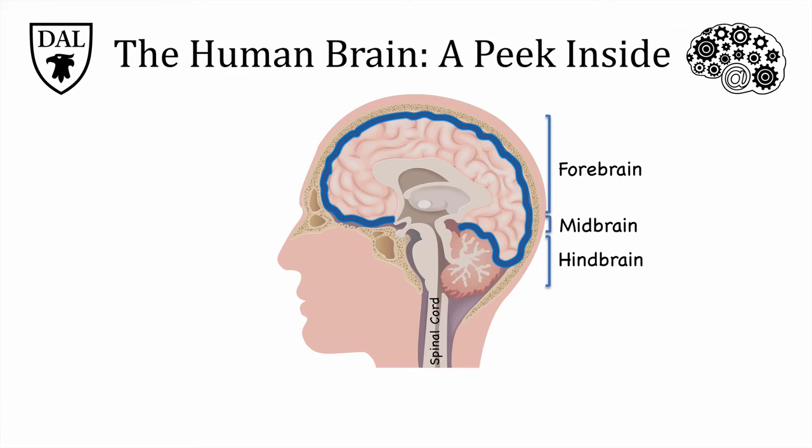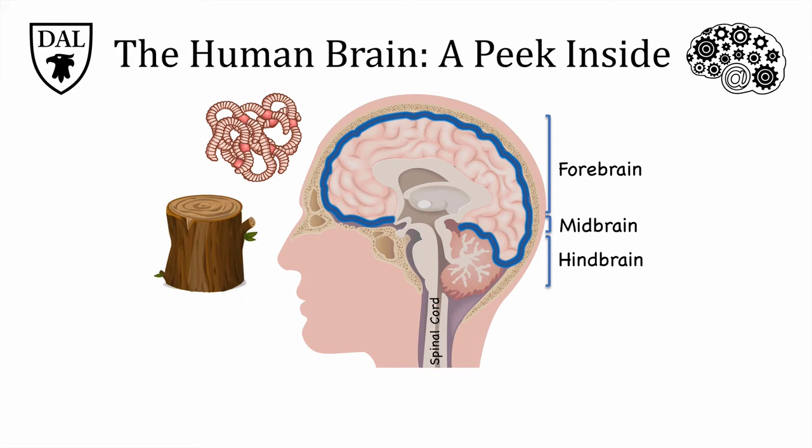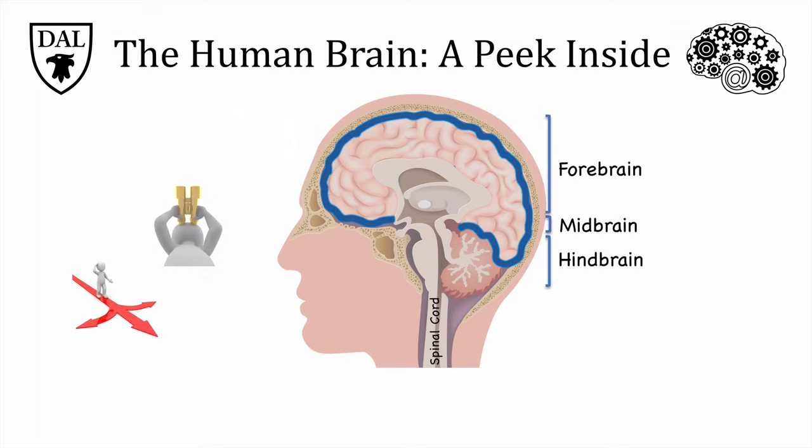The cortex is a structure that makes up about 80% of the human brain. Because the human cortex is so highly folded, it resembles a pile of worms. The word cortex actually means bark in Latin, since it covers the rest of the brain just like bark covers a tree. So what does the cortex do? The cortex is responsible for all sorts of complex thought processes, like perception, decision-making, and language.